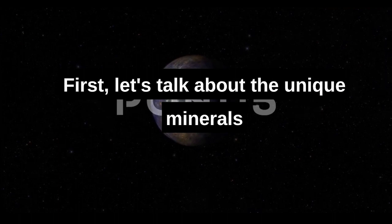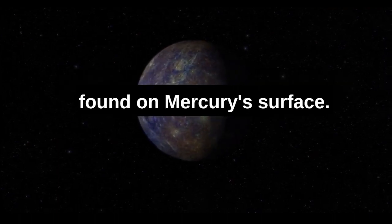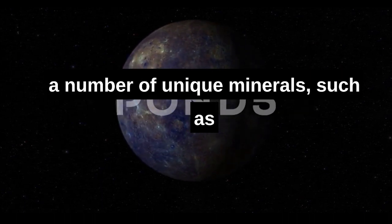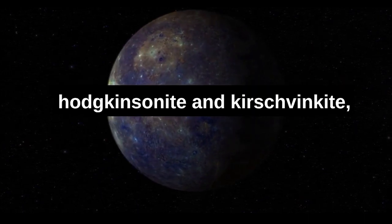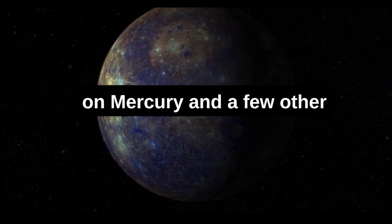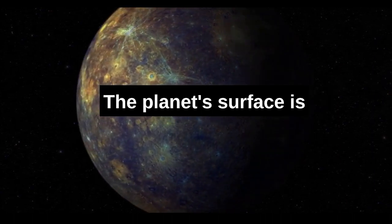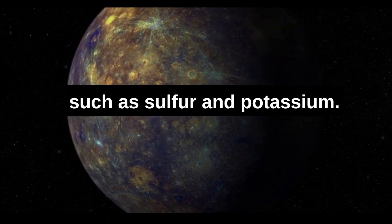First, let's talk about the unique minerals found on Mercury's surface. Scientists have discovered that the planet is home to a number of unique minerals, such as Hodgkinsonite and Kirschvinkite, which have only been found on Mercury and a few other bodies in the solar system. The planet's surface is rich in elements such as sulfur and potassium.